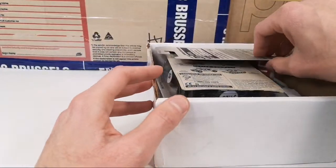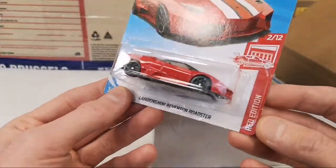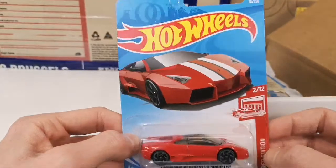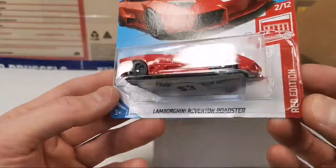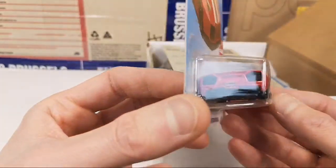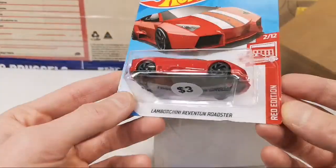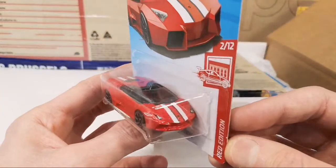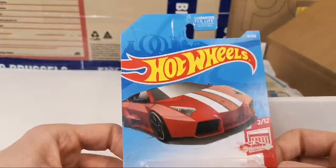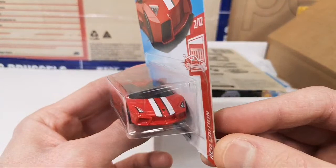There's some more stuff in here. Oh wow, this is a red edition — this must be a Target exclusive. That is awesome — Lamborghini Reventón Roadster. Cool, and this is my first ever Target Red Edition. Thank you for that, David. That is so cool. I love to get these store exclusives from all over the world.